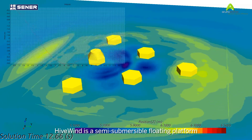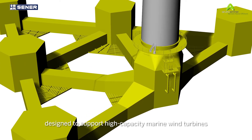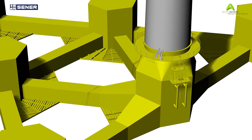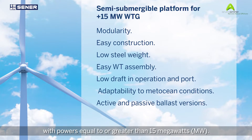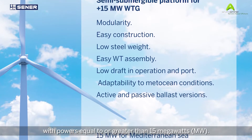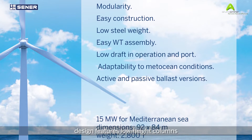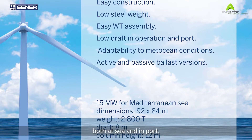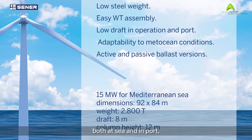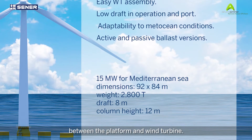Hivewind is a semi-submersible floating platform designed to support high-capacity marine wind turbines with powers equal to or greater than 15 megawatts. The lightweight design features low-height columns that give the platform a reduced draft both at sea and in port, allowing for easy coupling between the platform and wind turbine.